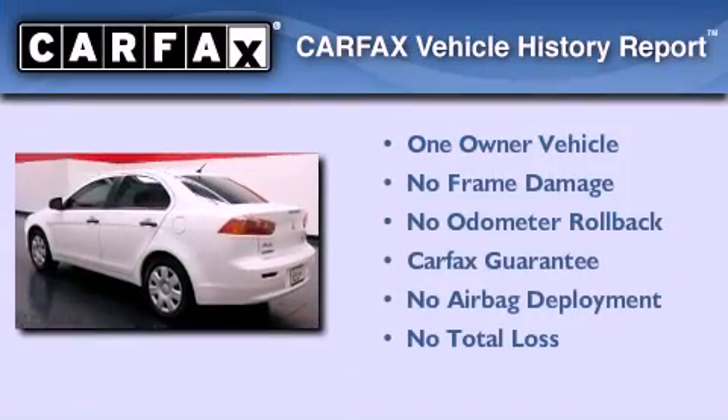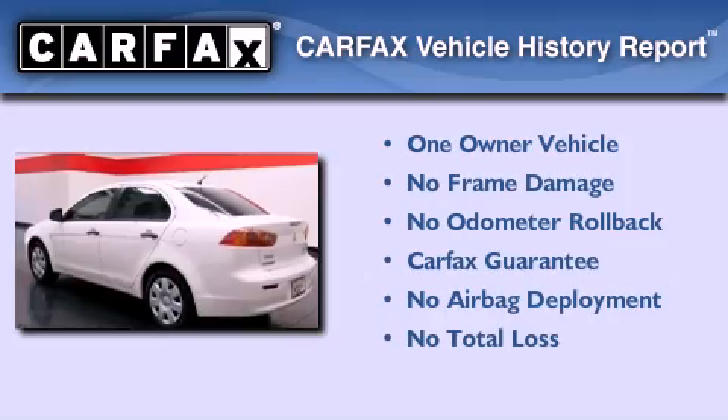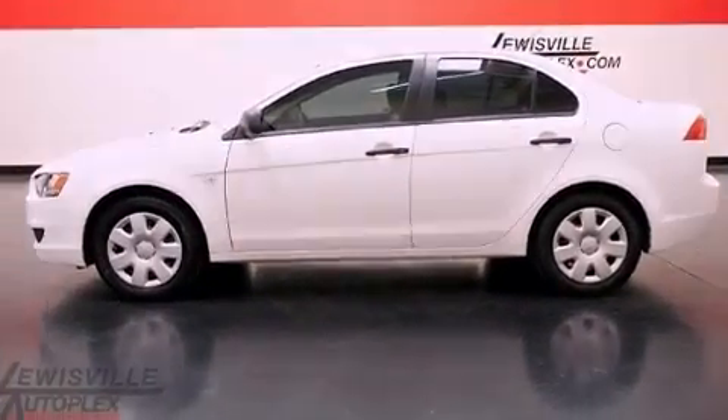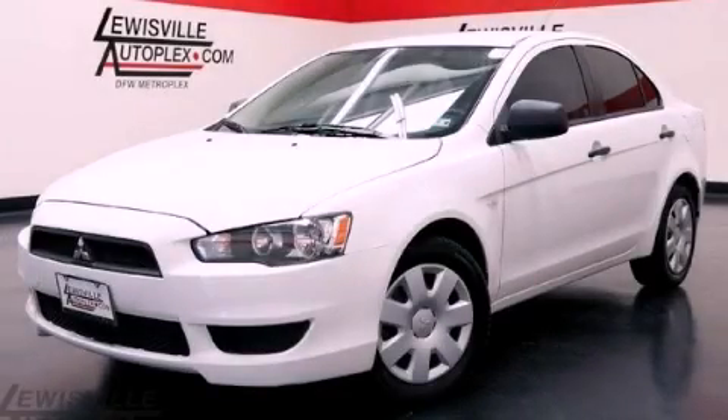This Mitsubishi has had only one owner and it qualifies for the Carfax buy-back guarantee. Contact us today and schedule your opportunity to see this automobile in person.